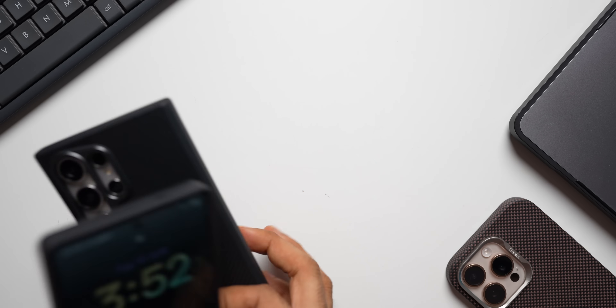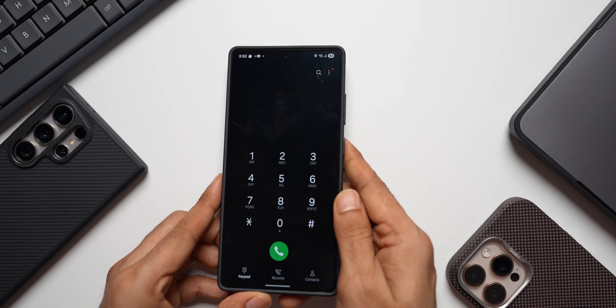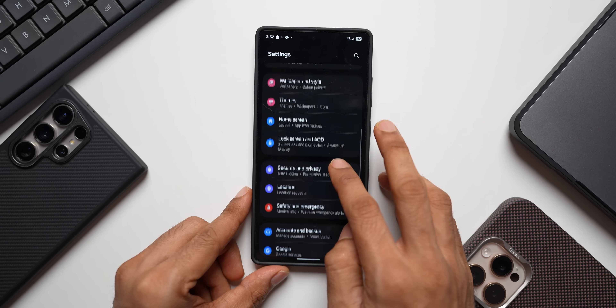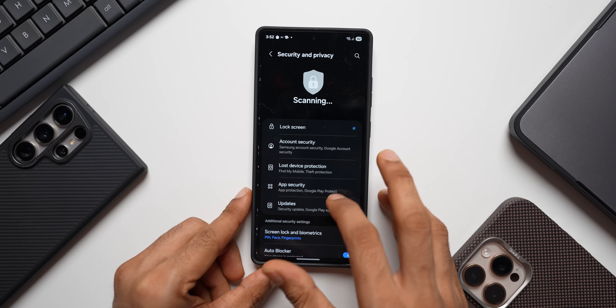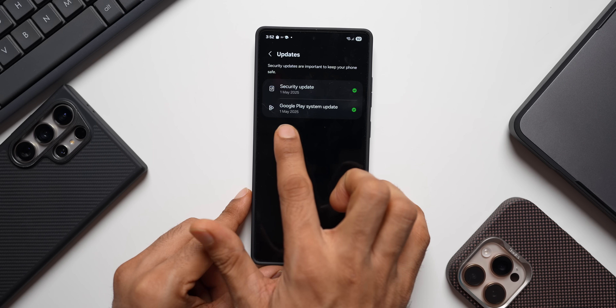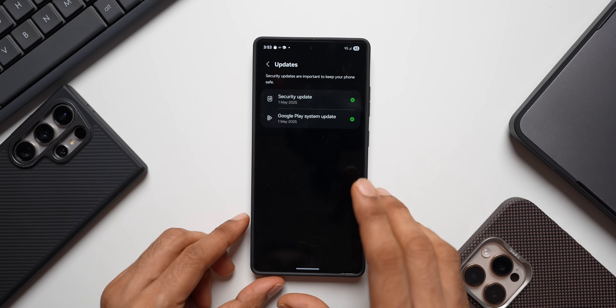I've also updated the Galaxy S25 Ultra. Let me quickly show you this. Go to Settings, then Security and Privacy, then Updates. You can see the Google Play System update is 1st May 2025 here as well. The update size was almost 84 MB, and this update is important — every month we need to make sure we install it.